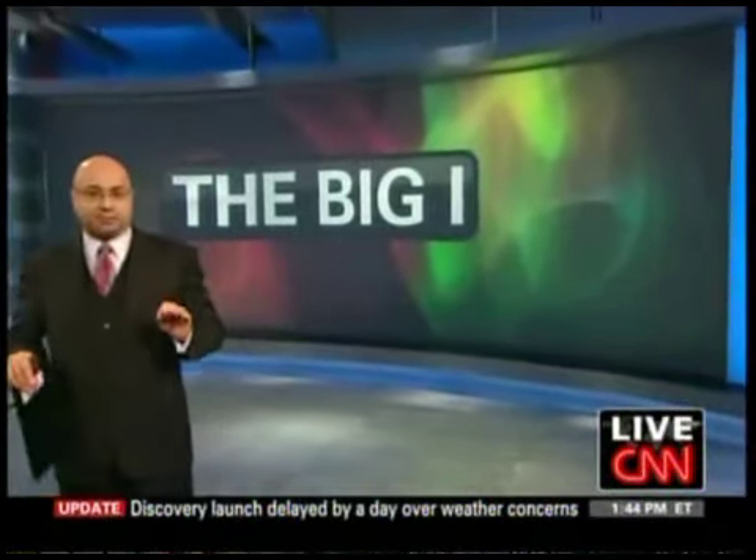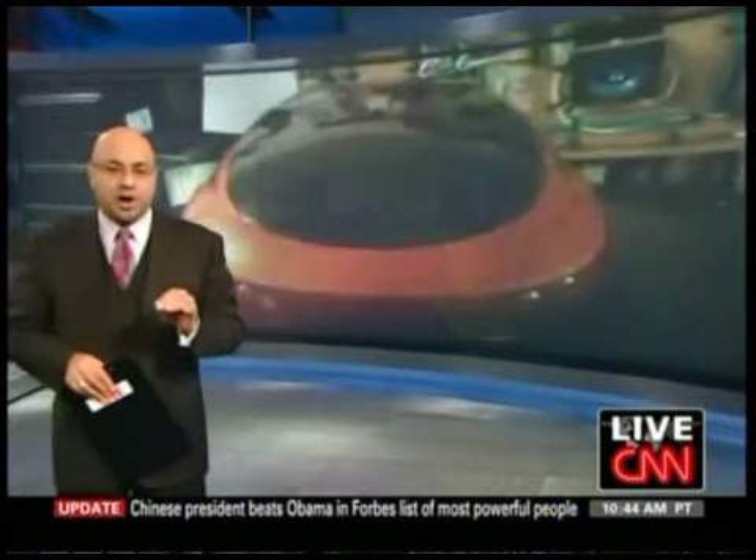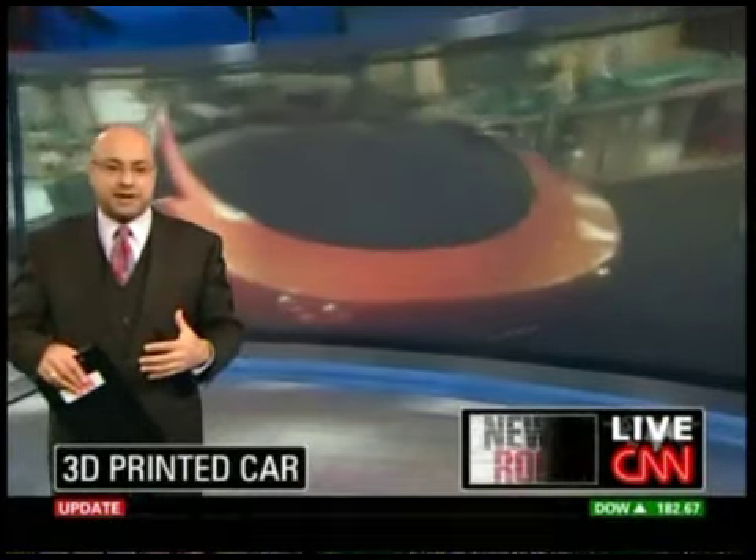I went to a 3D movie last night. To me, it's realistic entertainment, but it's way more than that. Today's Big Eye, we're going to show you a car that has been designed using a 3D printing method.